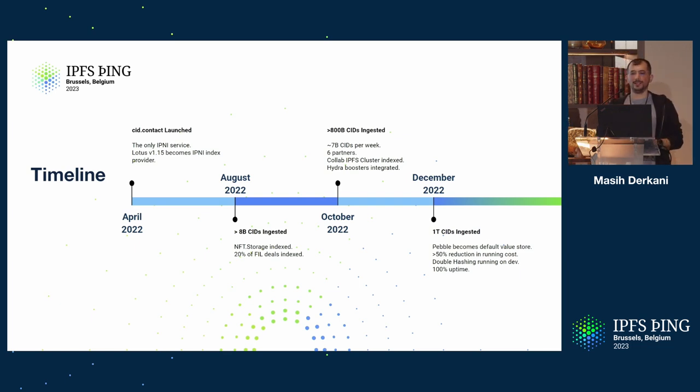By December last year, we passed the threshold we had been striving for: one trillion CIDs — that's 10 to the 12. We made significant changes in the back end and moved to a more performant value store fitted to the use case of network indexers, called Pebble. This is the data store used in CockroachDB. We had over 50% reduction in the running cost of cid.contact, and we are pretty proud of that considering the rate of growth never slowed down — we are doing even more at half the cost.